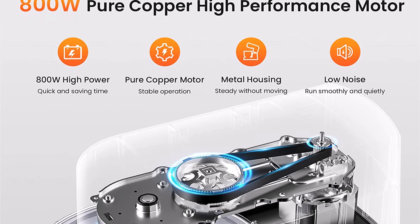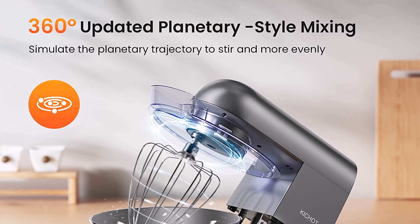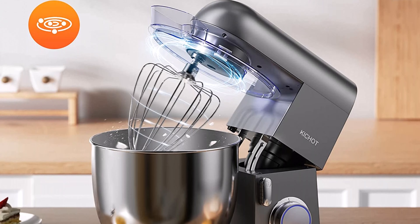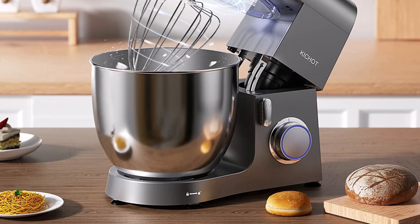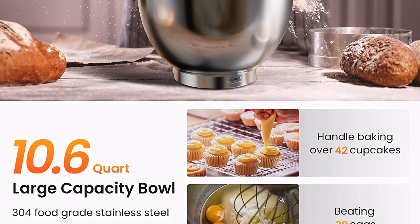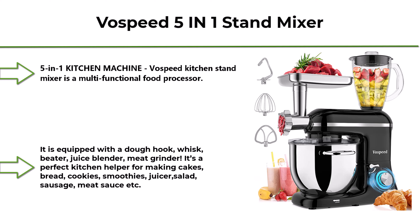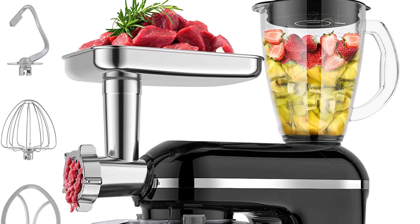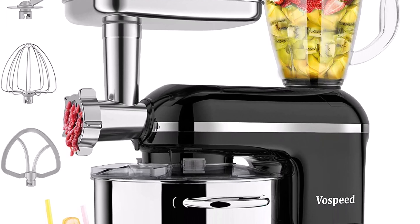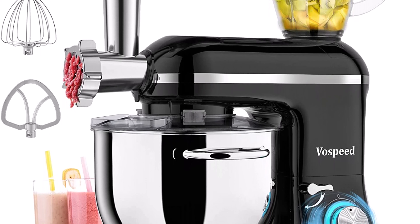Number 4: Kseho stand mixer, 10.6-quart, 800W, full metal body, tilt-head food mixer, six-speed kitchen electric mixer with dough hook, flat beater, wire whisk, and splash guard, model SM1000, in gray. The stand mixer bowl is made of 304 stainless steel — safe, easy to clean, and environmentally friendly. Its high capacity is great for family parties and batch baking: cakes, breads, cookies, pastry, muffins, and waffles. Compared with others, this kitchen mixer can handle baking over 42 cups.